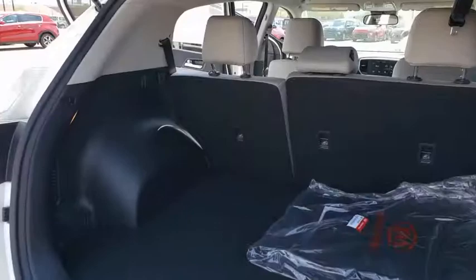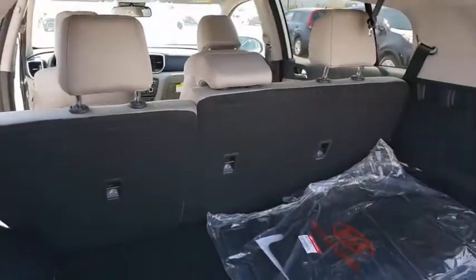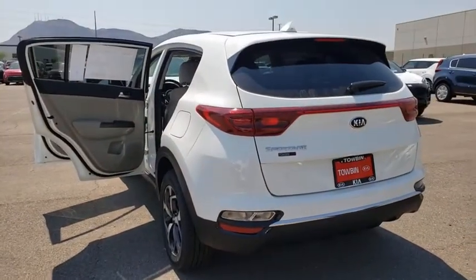Backup camera, outside temperature gauge, day and night rear view mirror, body color door handles. This beauty is sure to make you the talk of the neighborhood, so call or drop in for a test drive today.